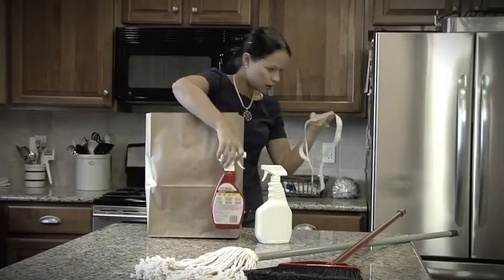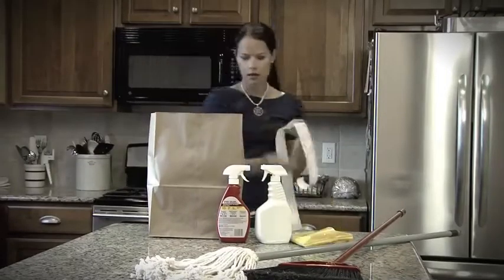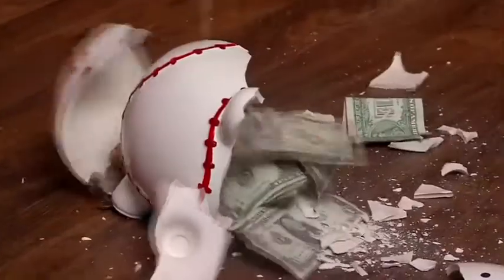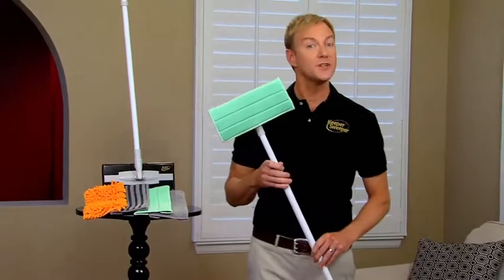Are you shocked by how expensive mops, brooms, cleaners, and replacement pads are today? Is keeping your house clean starting to break the bank? Hi, Art Edmonds here to show you how to save money and clean smarter with the revolutionary Keeper Sweeper Cleaning System.